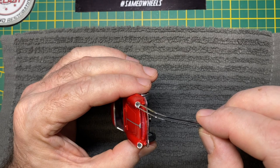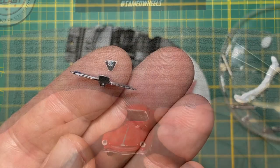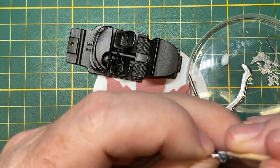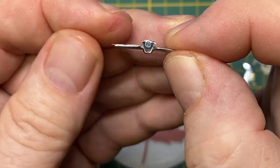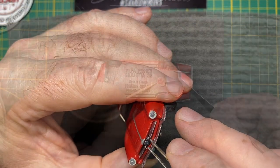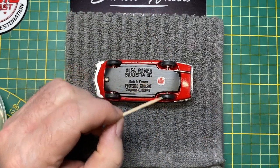All that's left to do now is fabricate a new Alfa Romeo badge, glue it onto the famous grille piece and center it in place. A little channel logo on the bottom and that's the finishing touch on the Giulietta SS.